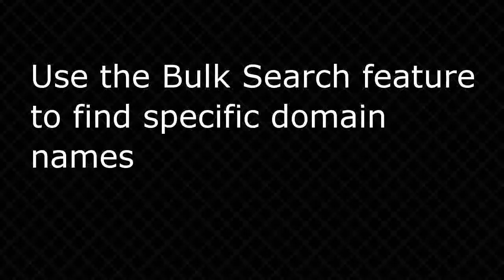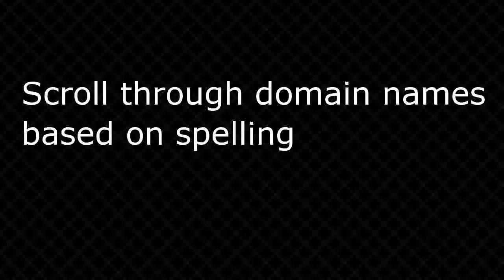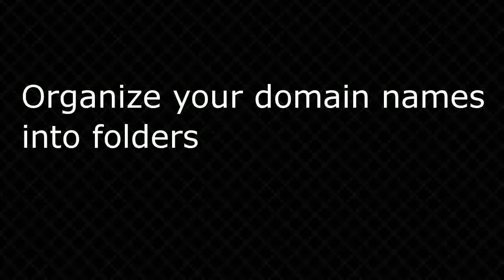Use the bulk search feature to find specific domain names. Scroll through domain names based on spelling, sort by letter, or search for expiring domain names. Organize your domain names into folders.